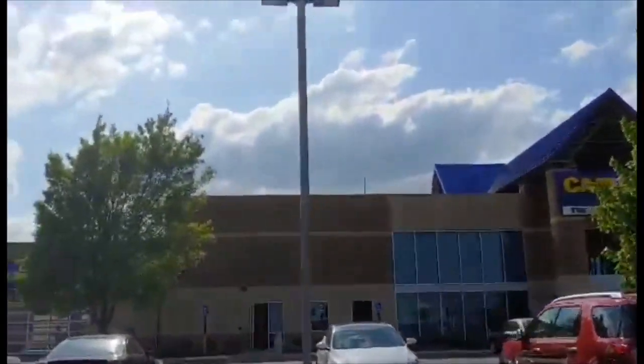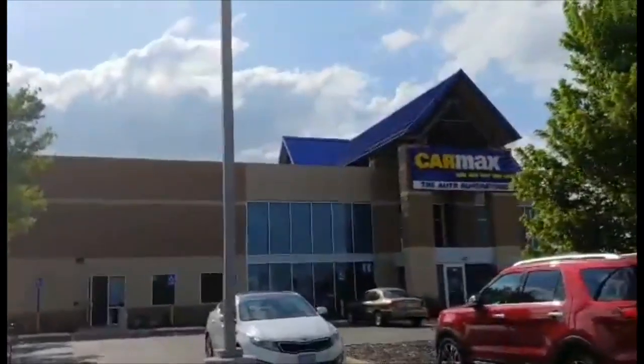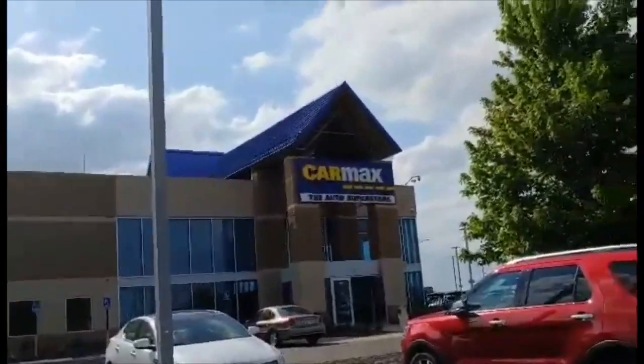We are at CarMax in Wichita off of Kellogg. We have done the test drive, we've talked numbers, and Stacey is in signing papers.